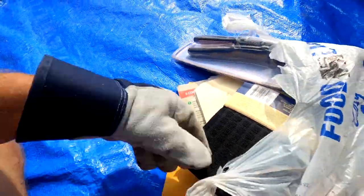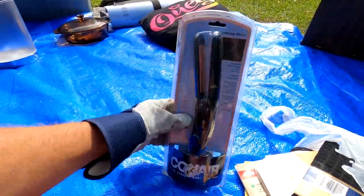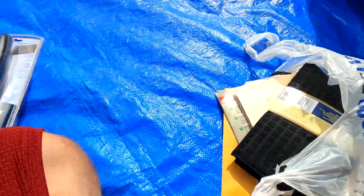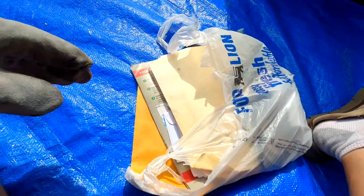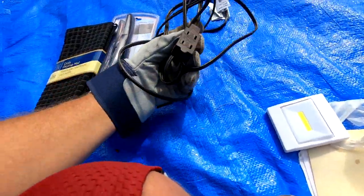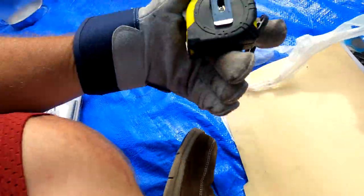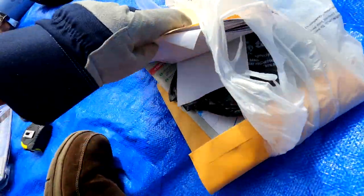Hopefully no ants in this one. We've got a Conair ceramic flat iron, still sealed in the package — that's good. A brand new dish drying mat. Some more items — another plug that won't sell, more tap-light push lights, and a tape measure. Tape measures are always good sellers.